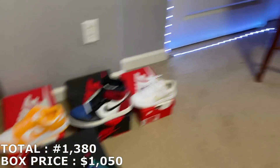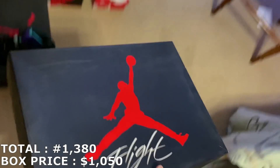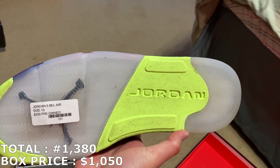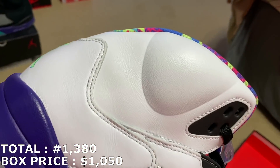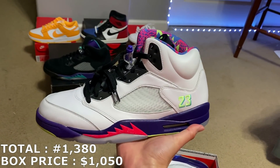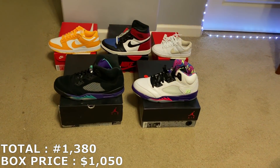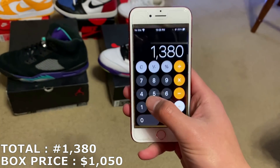Looks like this is going to be a Jordan 4 box — yep, Jordan 4, size 13, so another big size. These are the Alternate Bel-Airs, pre-owned. There's some creasing all around, but not in bad condition at all. When these first released they were going for around retail. A brand new pair is going for about $280 based on recent sales, but since these are slightly used and kind of hard to move in my experience, I'm going to lowball myself and mark them at $170.